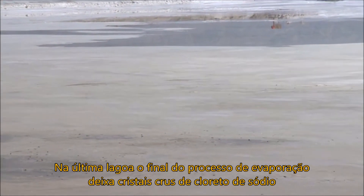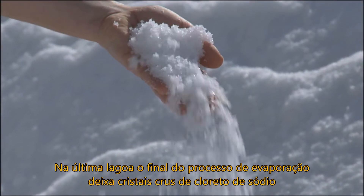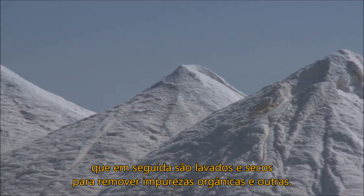In the final pond, the end of the evaporation process leaves behind crystals of raw sodium chloride, which are then washed and dried to remove organic and other impurities.